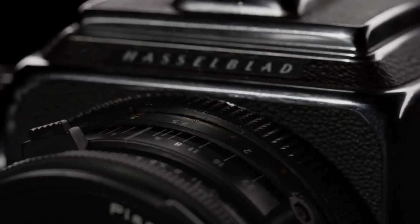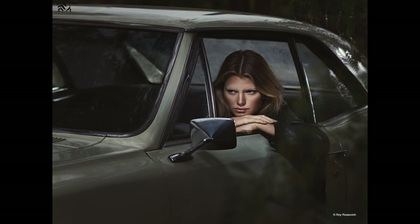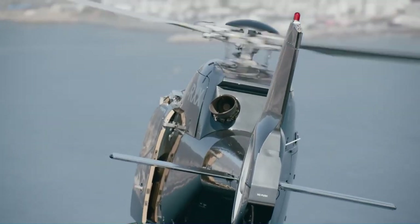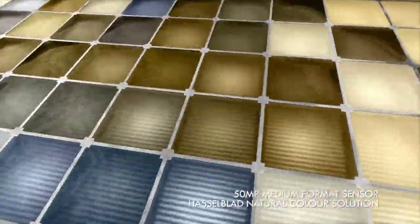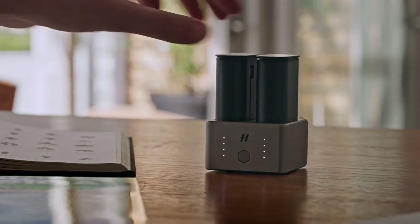Coming in at number four, Hasselblad's X1D Mark II 50C. Released in 2019, Hasselblad's X1D Mark II enhances its predecessor with meaningful user improvements. It features a 50-megapixel CMOS sensor and a 3.6-inch touchscreen. It also has weather sealing, built-in GPS, dual card slots, USB charging, wireless connectivity, and it shoots 8-bit 4:2:0 2.7K 30p video. The X1D Mark II retains its predecessor's 50-megapixel sensor, capturing 16-bit RAW images with 14 stops of dynamic range — a configuration that remains a proven strength for this lineup.